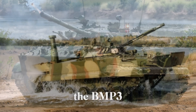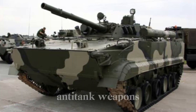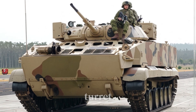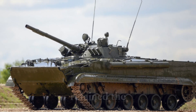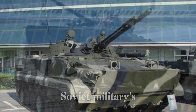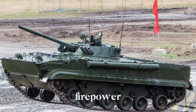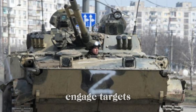What truly set the BMP-3 apart was its armor and survivability. Engineers added thicker armor to the hull, ensuring it could withstand hits from modern anti-tank weapons. It also included explosive reactive armor, or ERA, a feature that helped the vehicle survive even the most advanced penetrating rounds. Its unique low-profile design with a reinforced turret made it hard to hit from the sides, providing excellent protection to the crew and passengers inside. The BMP-3 retained its amphibious capability, allowing it to cross rivers and lakes with ease — a crucial feature for the Soviet military's doctrine of rapid multi-terrain warfare.